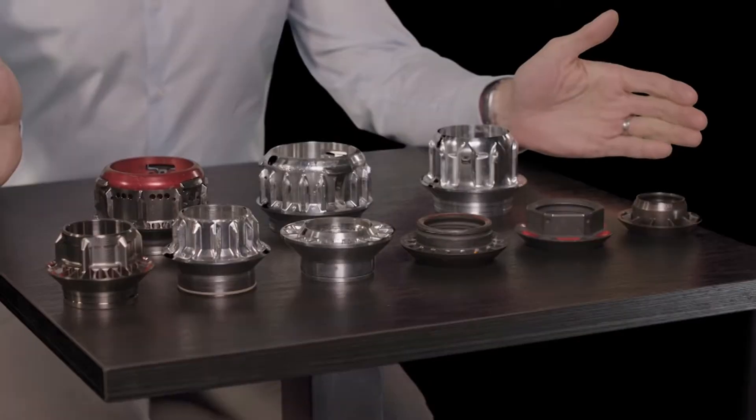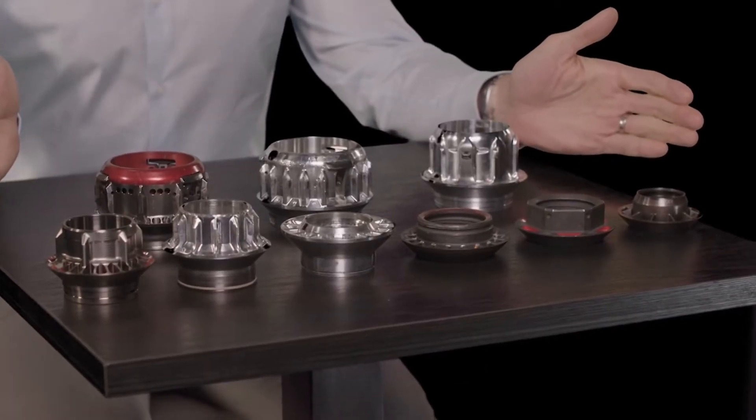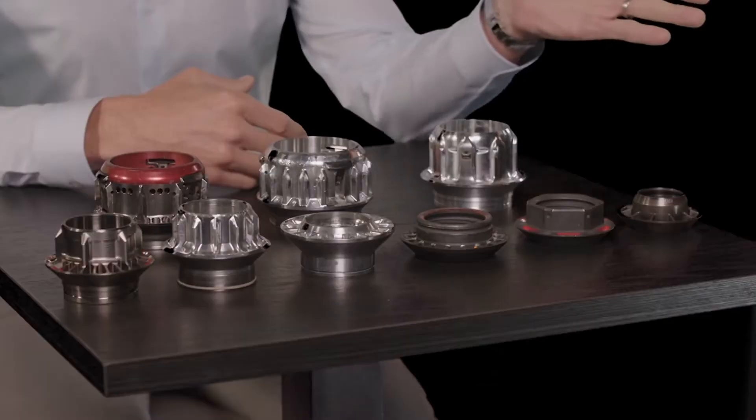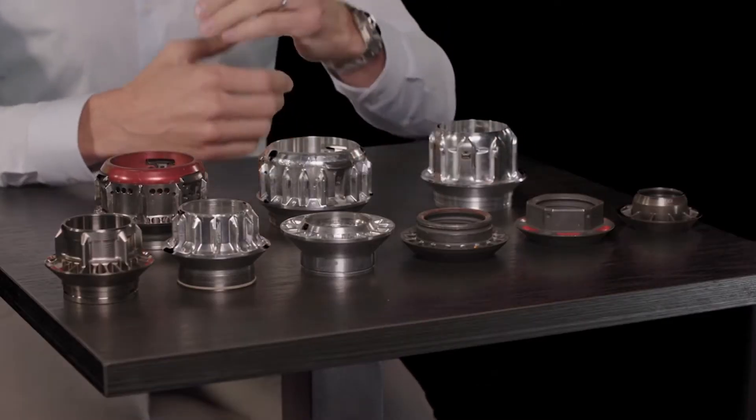What we have here is 11 years of wheel nut development in pit stops ever since the beginning of Red Bull Racing. You could probably divide them into two sections really: the section during refuelling and the section that's happened post-refuelling era.